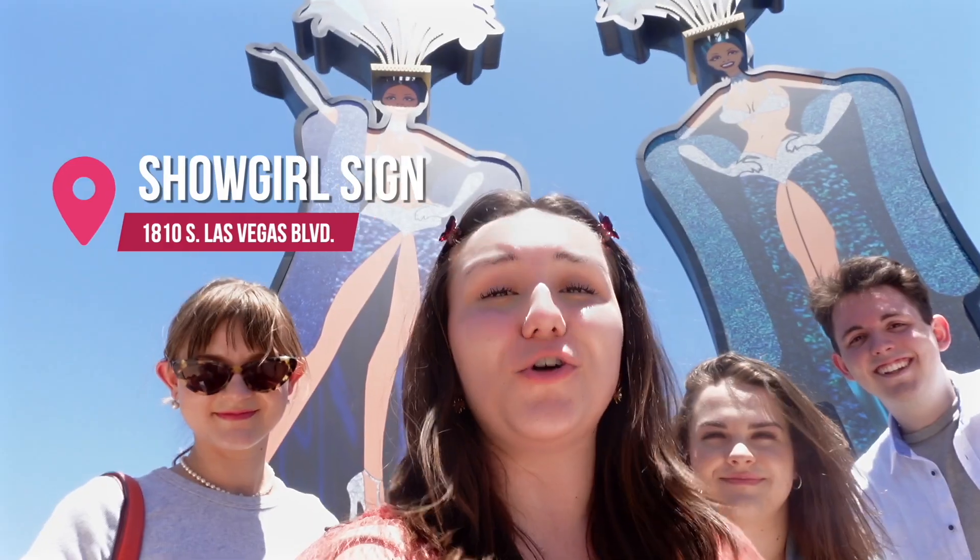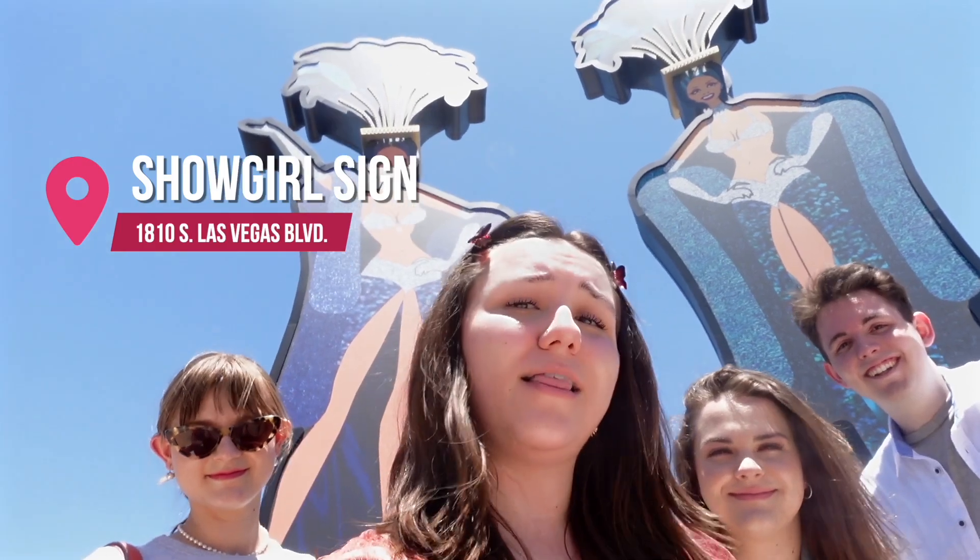Now we're here at the 50-foot showgirl sign to take a selfie. Let's get into it!